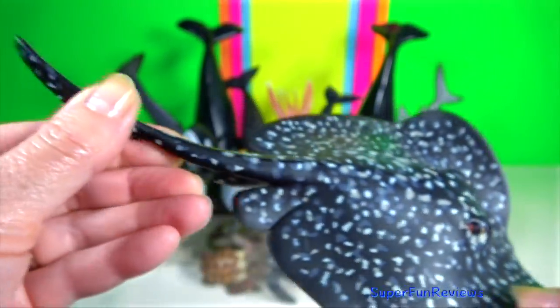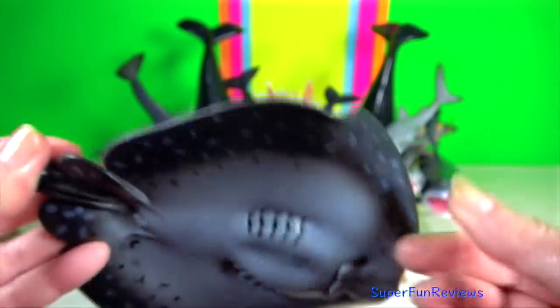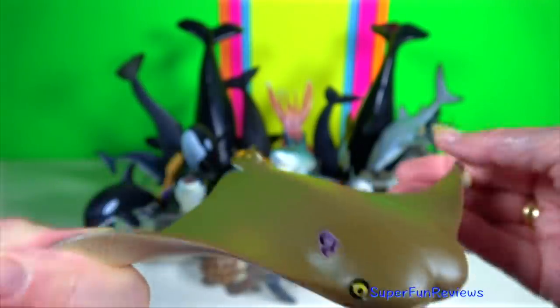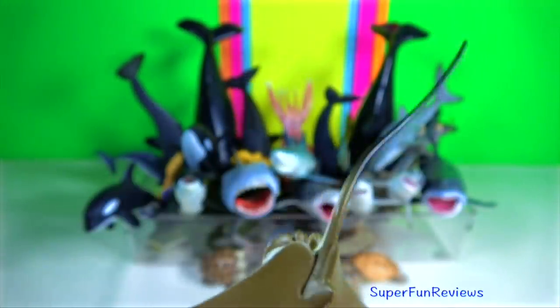Marbled stingray. Stingrays do not have bones. Their skeletons are made of cartilage. They are commonly found in tropical and sub-tropical coastal ocean waters. Palnose ray. Most stingrays have one or more barbed venomous stingers on their tail, which are only used in self-defense.